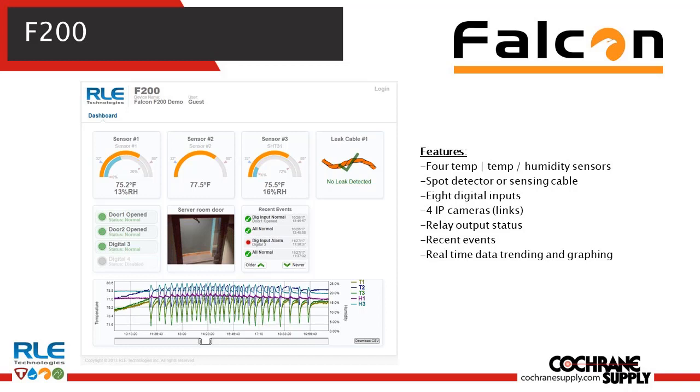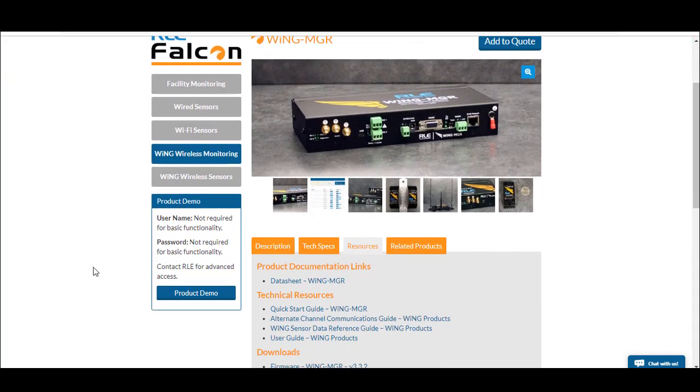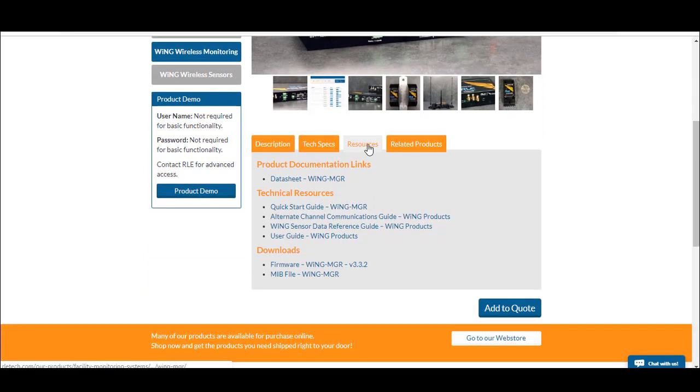Setup can be done in probably 15 minutes or less. Here at rletech.com you can find a demo of the Wing Manager software as well as a few other products. You'll see a product demo box on the left — for any products that have a user interface, you can connect and see a software demo. There are also standard data sheets, a quick start guide, and a user guide for more advanced programming and setup.